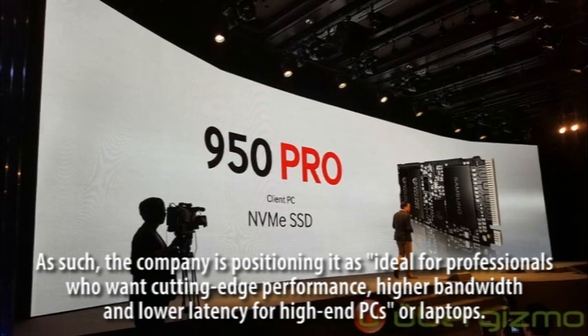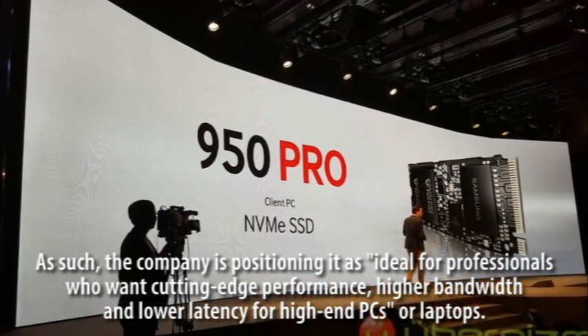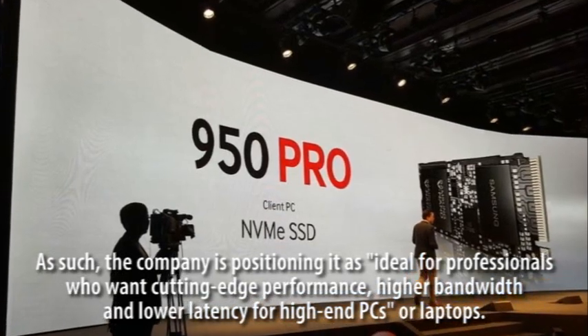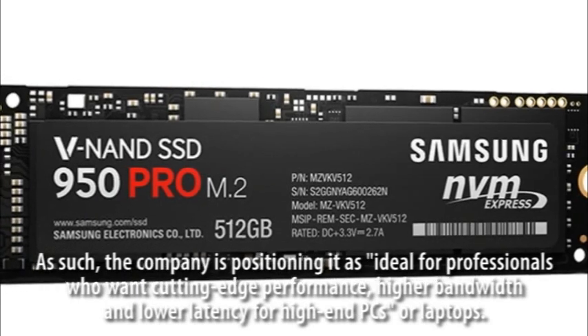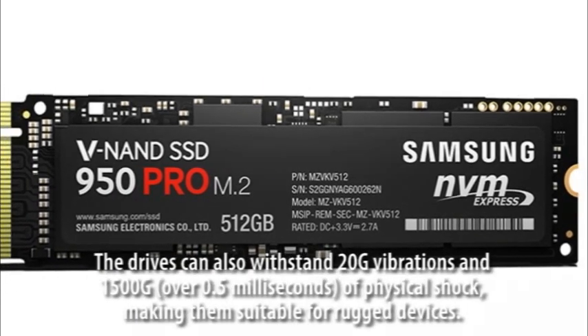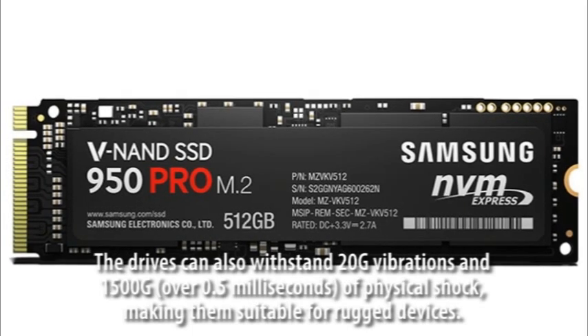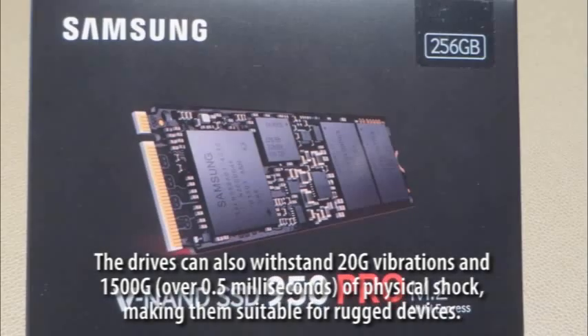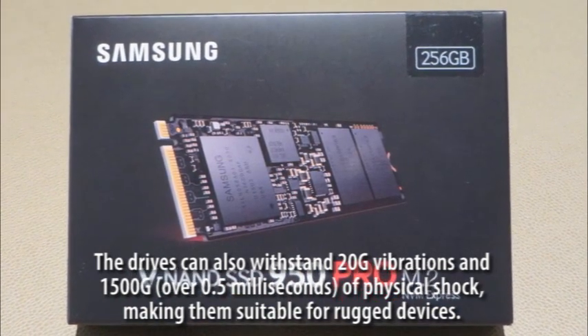As such, the company is positioning it as ideal for professionals who want cutting-edge performance, higher bandwidth and lower latency for high-end PCs or laptops. The drives can also withstand 20G vibrations and 1500G over 0.5 milliseconds of physical shock, making them suitable for rugged devices.